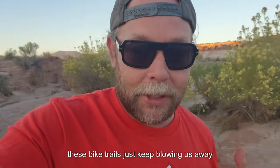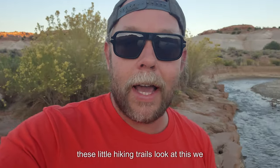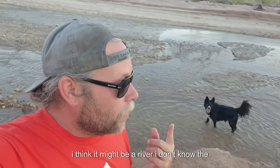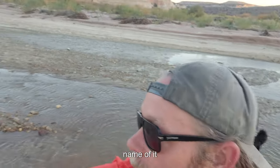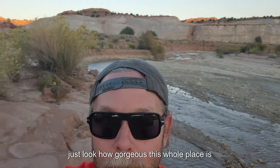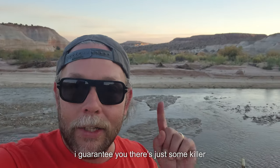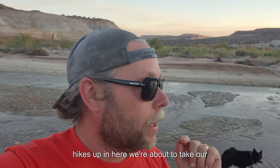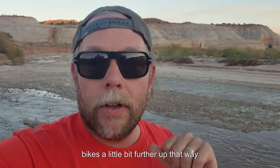These bike trails just keep blowing us away — these little hiking trails. We just found this little wash; I think it might be a river, I don't know the name of it. Just look how gorgeous this whole place is. I guarantee there are some killer hikes up in here. We're about to take our bikes a little bit further up that way.